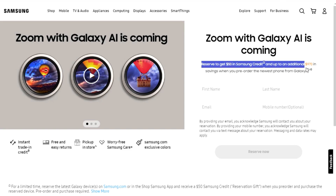The official Galaxy S24 reservation is now live on Samsung's website. Just for reserving, you're going to get a $50 discount, so I highly recommend you guys check this out.